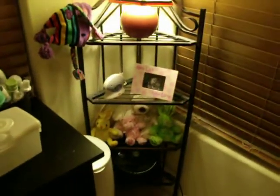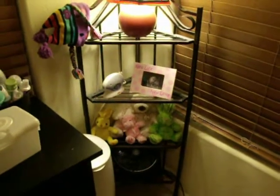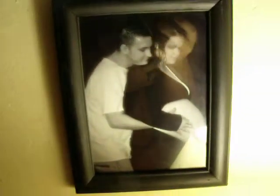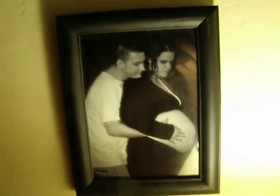And here's her corner shelf. Got her fan and her stuffed animals. Her ultrasound. Her lamp that I made. Her little hat that Serenity's got one just like. And then we've got pregnancy photos and a belly photo.